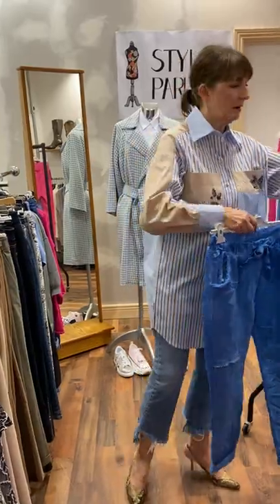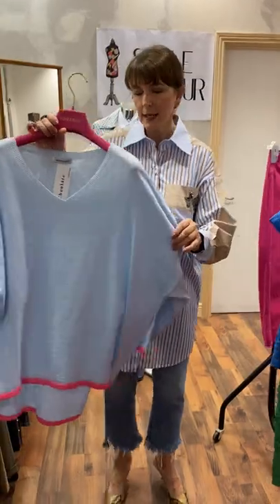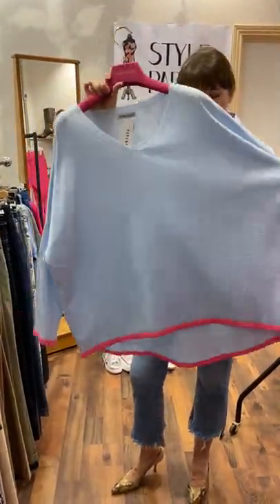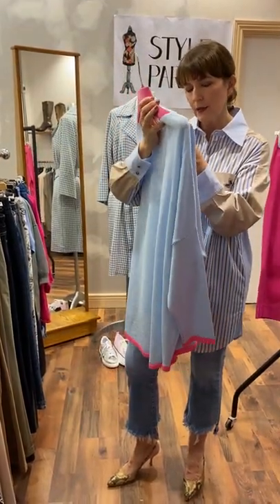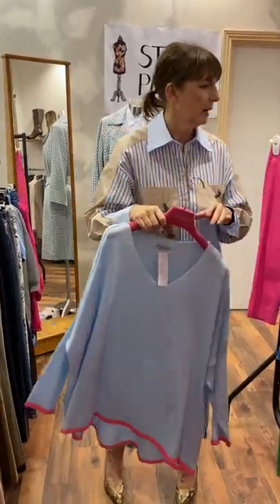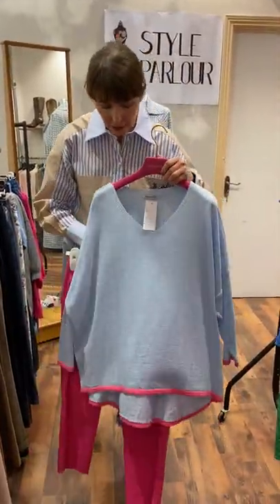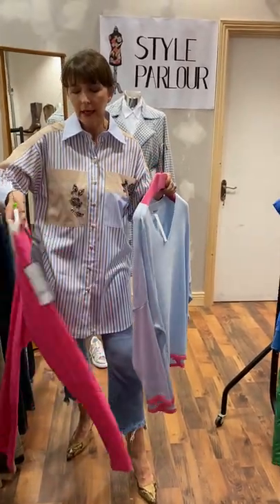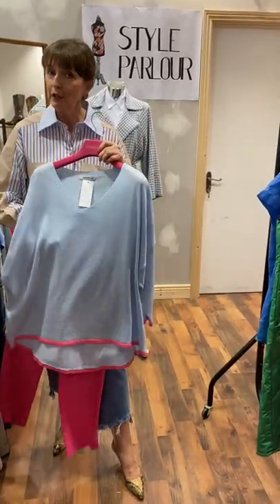And then finally on this rail, another new arrival — a fine knit in baby blue with that lovely fuchsia trim here at the bottom. This one fits up to a size 18, and price on this one, off the top of my head, is approximately €64.95 — it's just arrived. I thought it worked really well and it picks up that lovely trim on our jumper. And these are a cut-off pair of Rebelle jeans — these here are €50. That concludes our second rail.